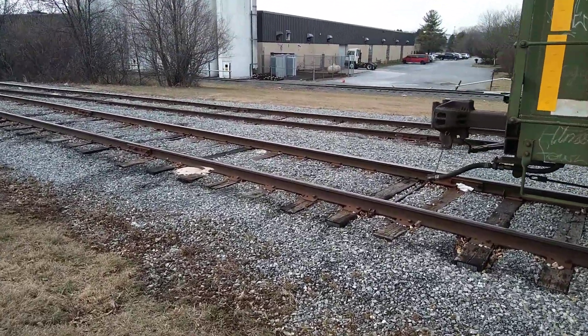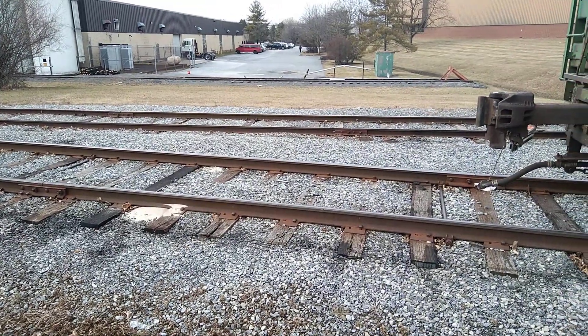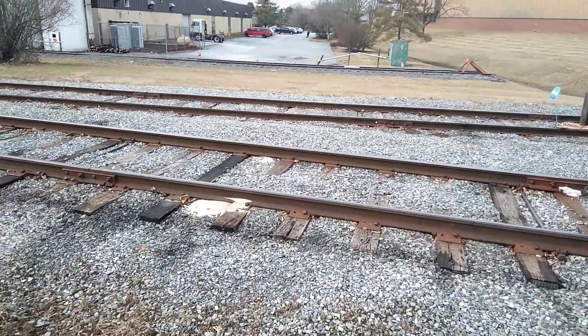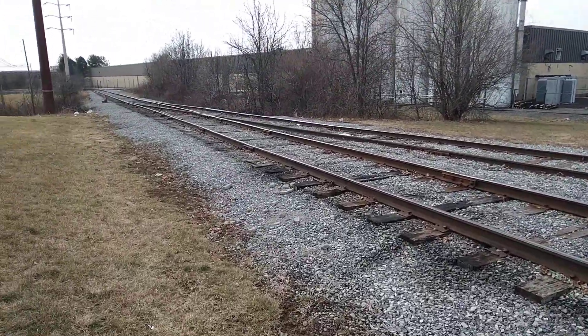There's a few spurs back here — you'd call them industrial spurs. A couple that don't get used, and a couple that get used every day. These two lines right here get used almost every day. The line closest to us goes to a paper facility. The second line, I believe, is for some sort of food distribution, but they have a lot of action.